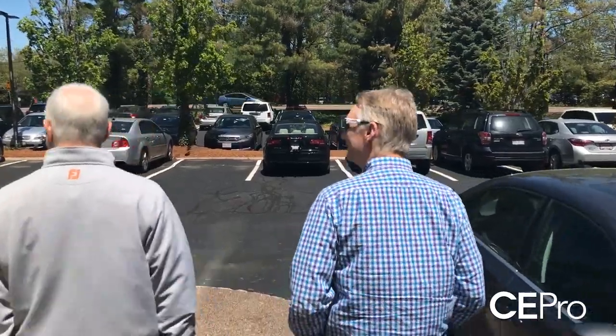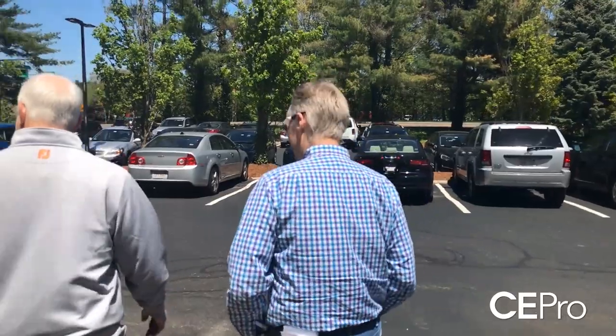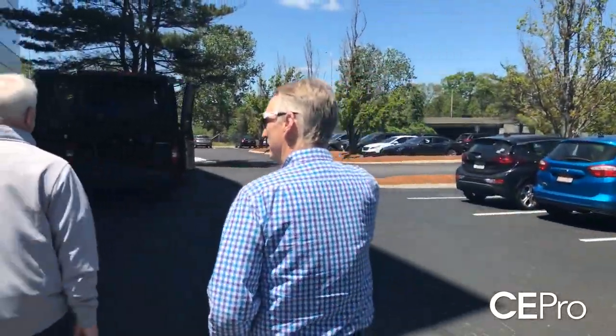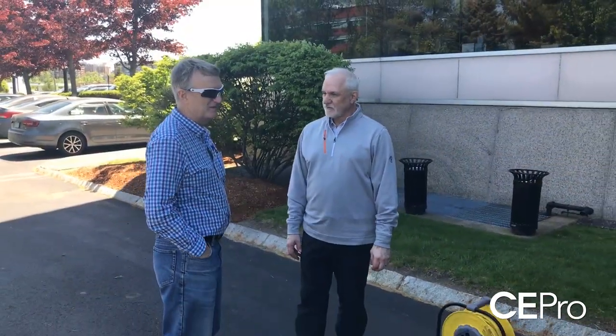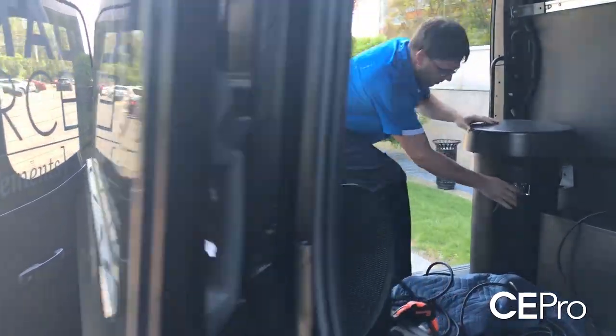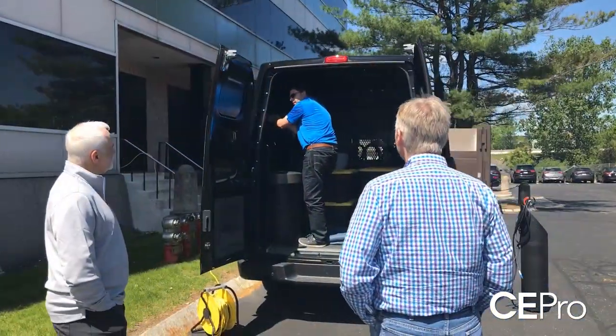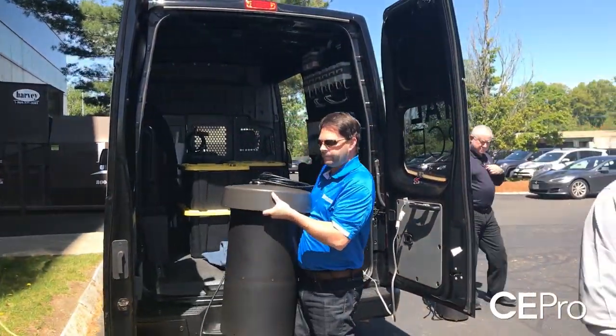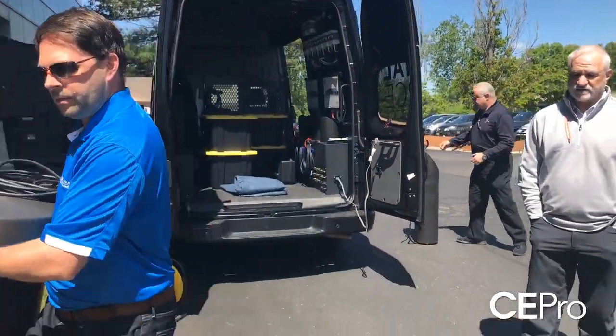Coastal Source is particularly adept at this, so we work with local dealers to bring the van down to their facility for a variety of reasons — training their salespeople, whether they're a new Coastal Source dealer starting from the get-go, or just some show-and-tell to remind them of what Coastal Source is doing.